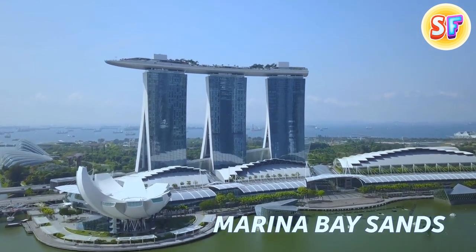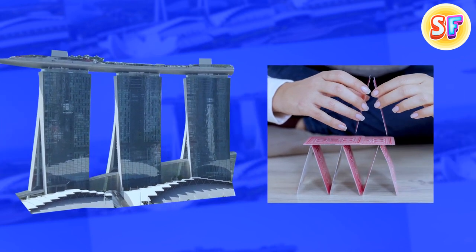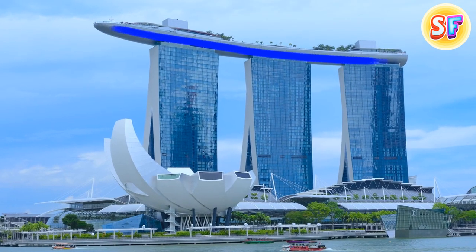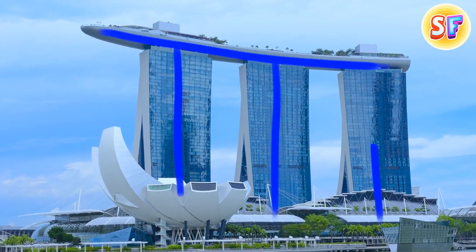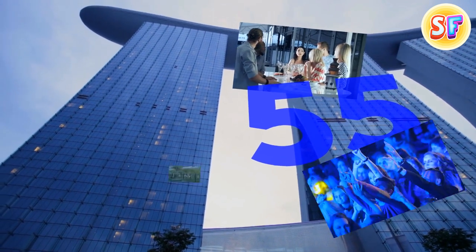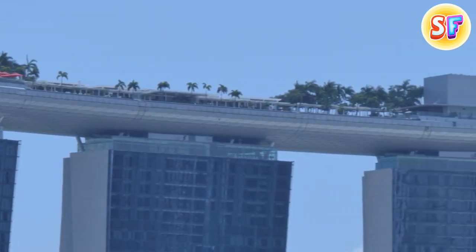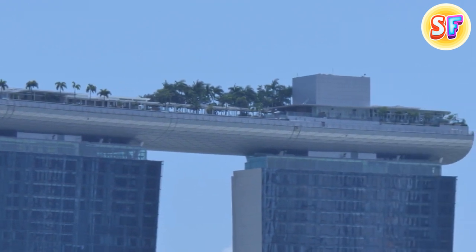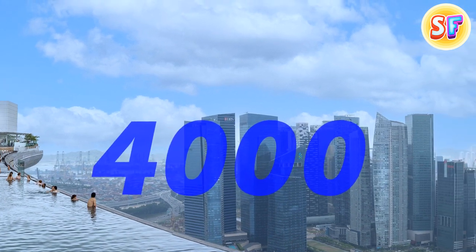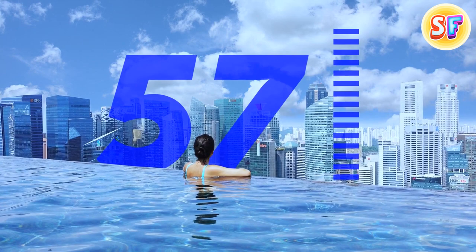The Marina Bay Sands in Singapore seems like a Stonehenge lookalike, but its architect claims he was inspired by a house of cards. The horizontal structure is balanced on three vertical 55-story hotels, complete with restaurants, nightclubs, gardens, shops, museums, and movie theaters. The horizontal card is an infinity swimming pool with the best view of the city for up to 4,000 visitors, hanging at the height of the 57th floor, feeling like nothing is holding it.